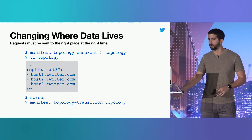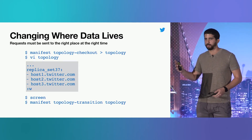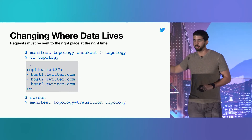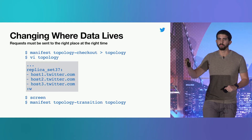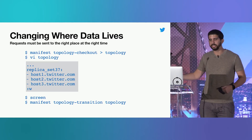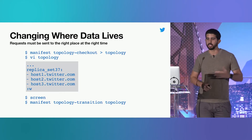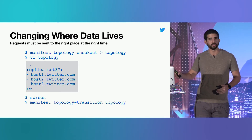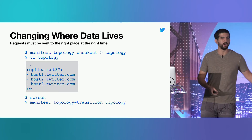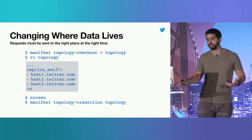With no changes whatsoever, we can use the exact same tool to control the topology of three different database architectures. We check out the topology from Zookeeper, edit it the way we want, and execute the transition. We would run this transition in a screen session — though some team members prefer Tmux. The transition listens for acknowledgements from Zookeeper, updates the authoritative state, and waits for all hosts. For large transitions moving many terabytes of data, that can take a really long time.